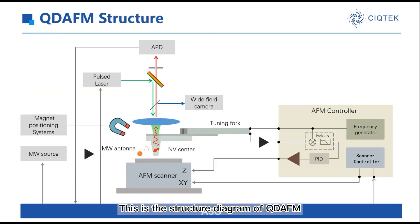This is a structure diagram of QDEFM. It combines Optically Detected Magnetic Resonance, ODMR, with Atomic Force Microscopy, AFM. The NV center in diamond is a quantum magnetic sensor. QDEFM belongs to scanning probe microscopy, the probe of which is the NV center.